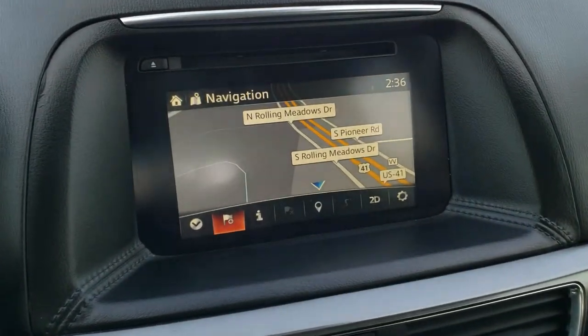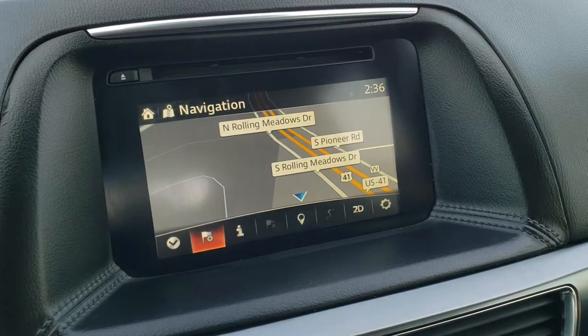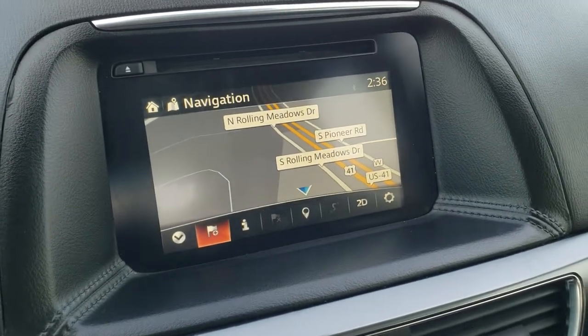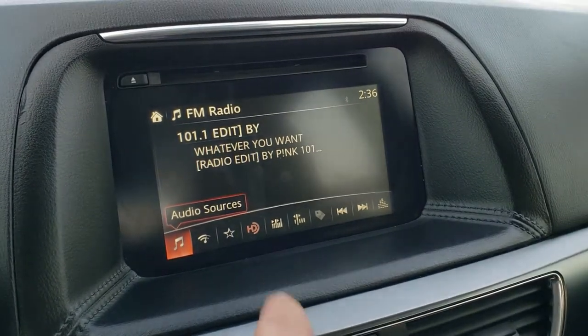It comes with the factory navigation system in the radio. You also get AM, FM, and Sirius XM radio capabilities on here.